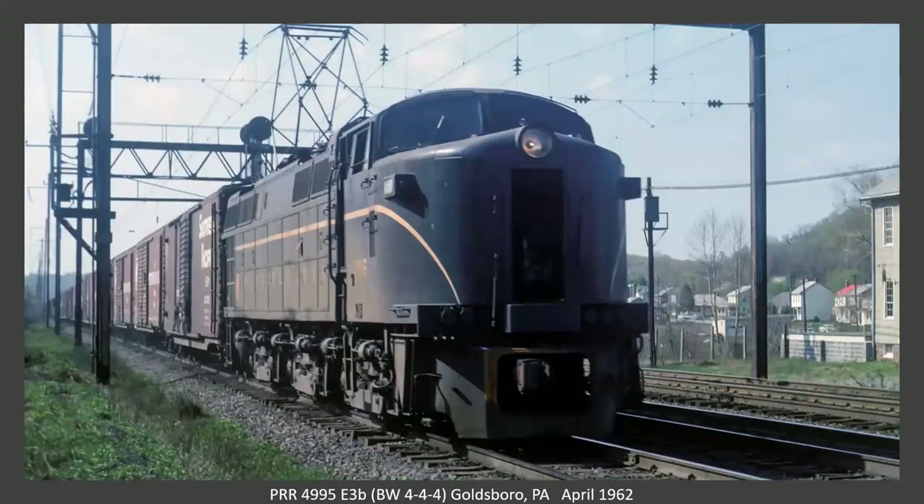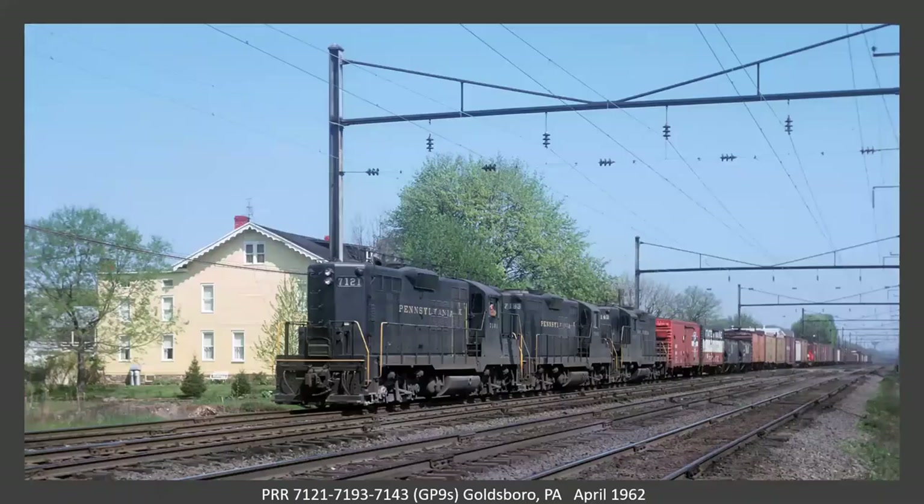Here is that E3B again as a single unit on a freight. Here's a trio of GP9s — Pennsylvania had 270 of these and they arrived starting in 1955. They were preferred power early on, even on high priority TV trains, and you'll see a number of shots of them on those trains.